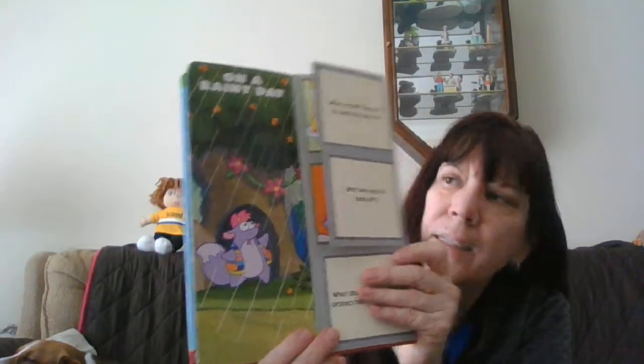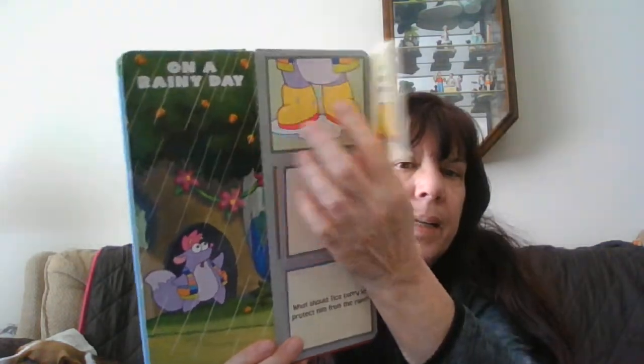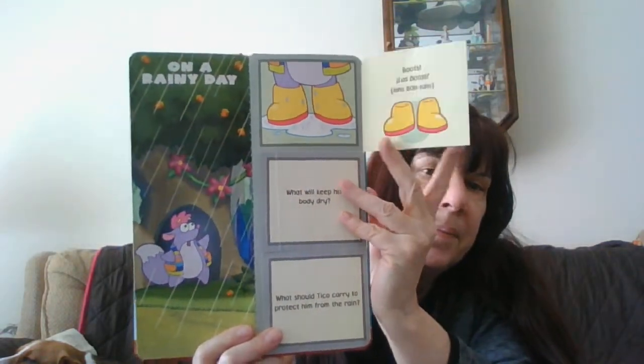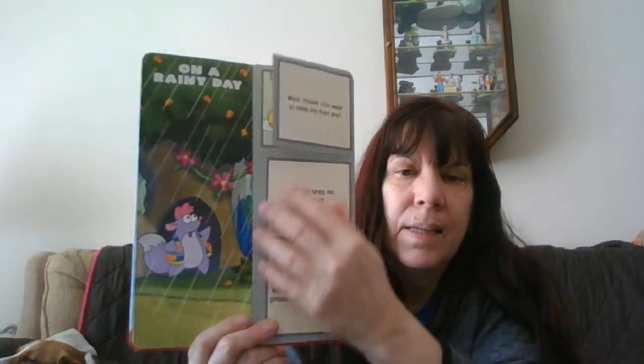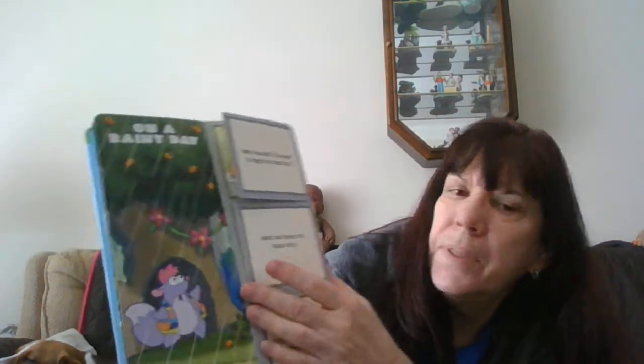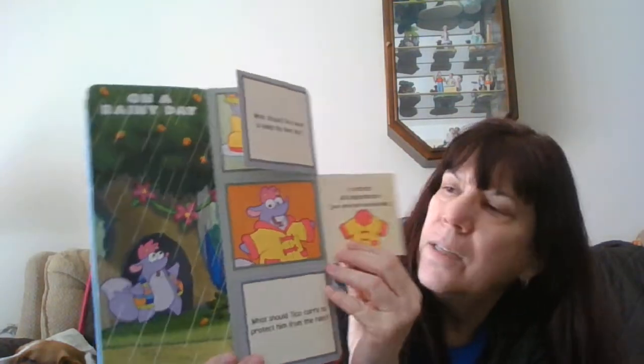On a rainy day, what should Tico wear to keep his feet dry? His boots. La botas. And what will keep his body dry? A jacket, or a raincoat.